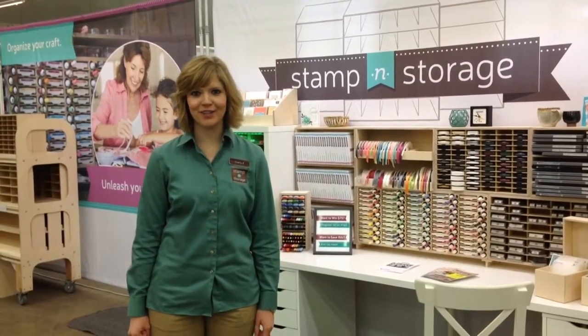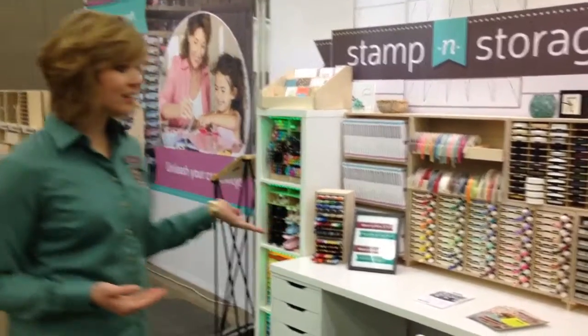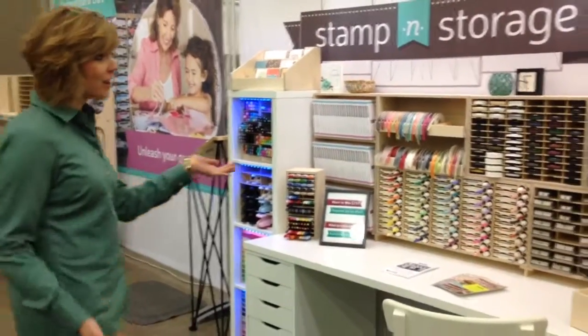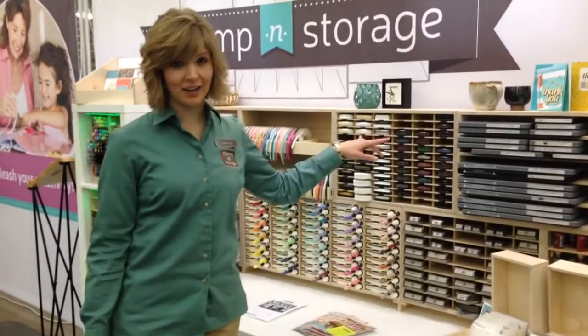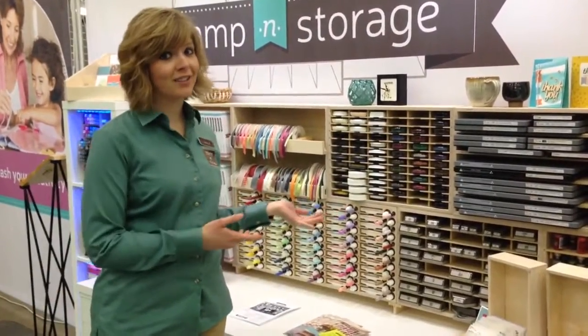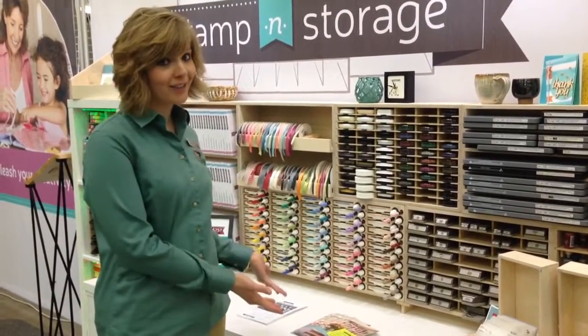Hi, I'm Carly, the Marketing Manager at Stampin' Storage, and I'm just going to give you a little walkthrough through the booth that we have set up. Here's our desk we have for display, so you can see all of the different products that we sell with the supplies in them. So if you own some of these things, you could really get a good visual at how you could set it up on your desk.